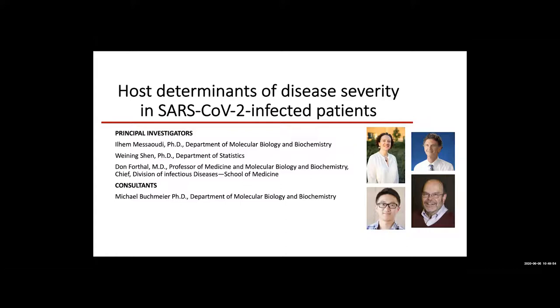I would like to thank all the schools for supporting our project and giving us this funding to start work to look at host determinants of disease severity in SARS-CoV-2 infected patients. This project is a collaboration between myself, Dr. Weining Shen from the Department of Statistics, Dr. Forthal, Chief of ID, and Dr. Buckmeyer.